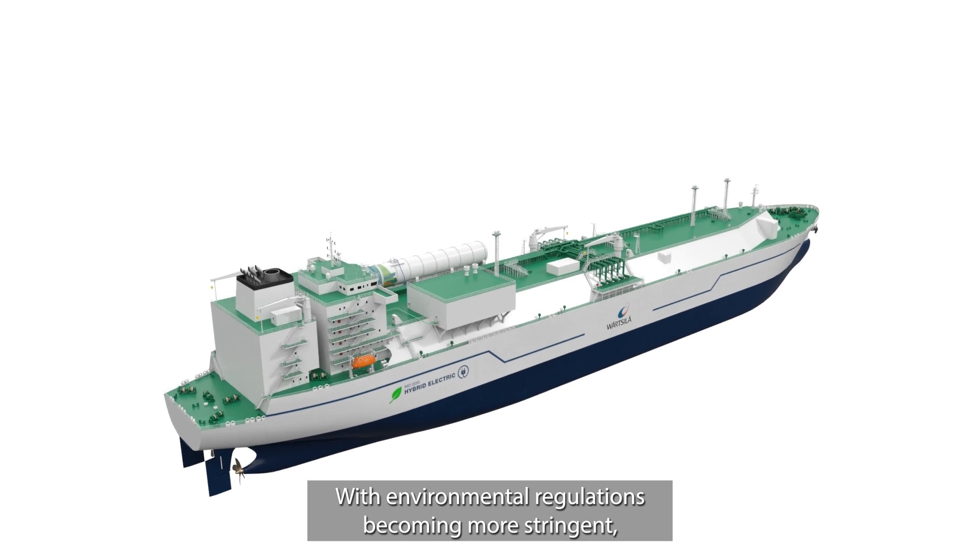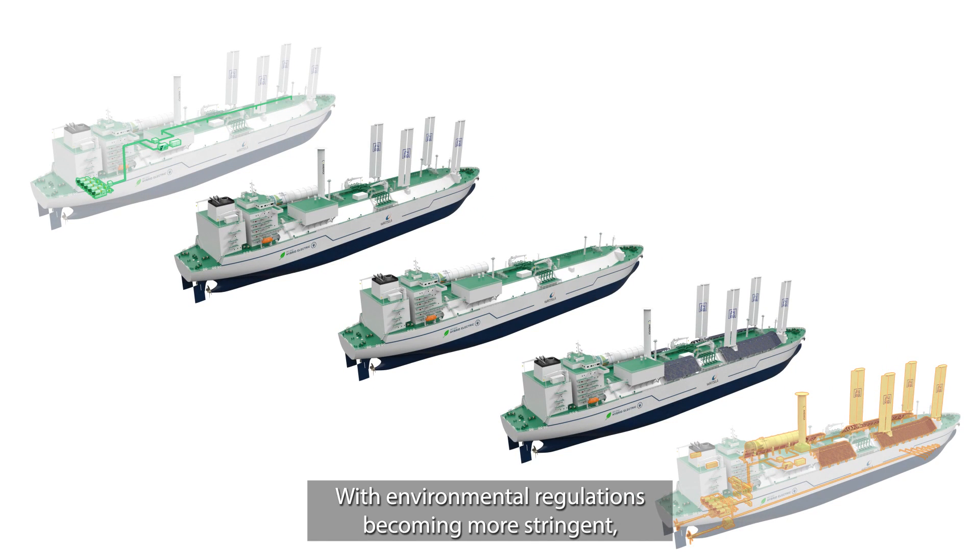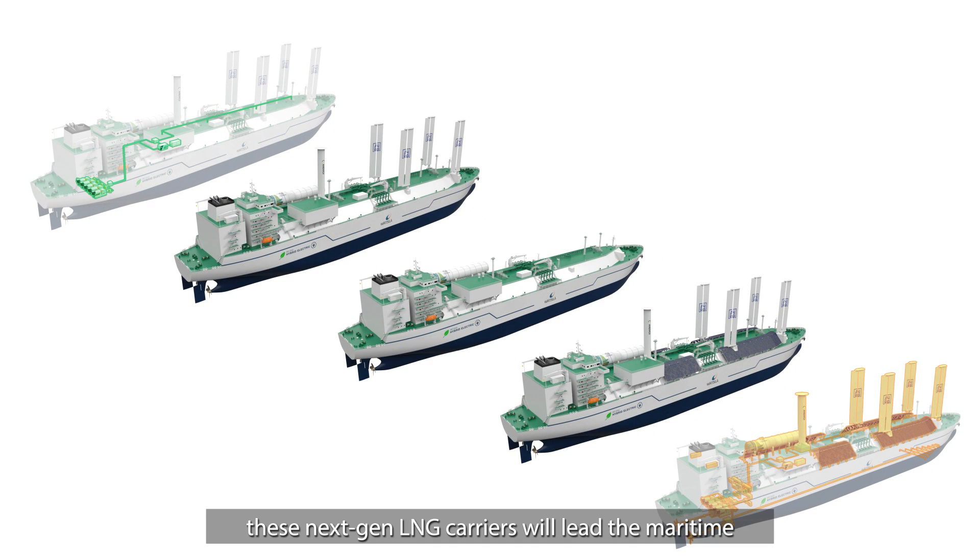With environmental regulations becoming more stringent, these next-gen LNG carriers will lead the maritime industry into a zero-emission future.